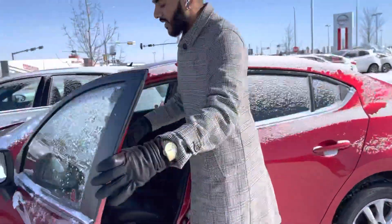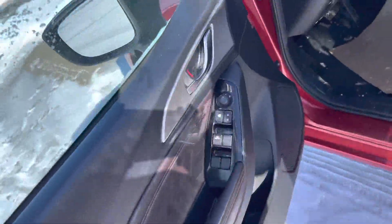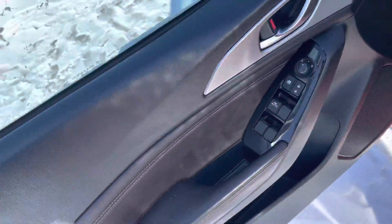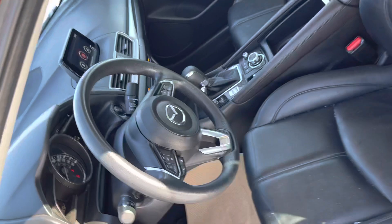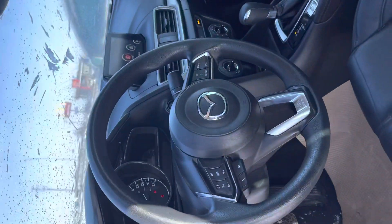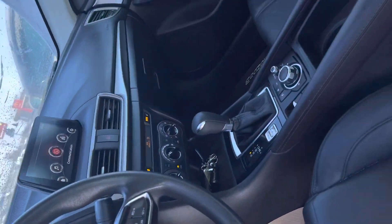Open this door up — you've got power windows, locks, and power adjustable mirrors. Check out that interior: full leather interior, heated seats, cruise control, Bluetooth controls, climate control, sports mode — all of that nice stuff.